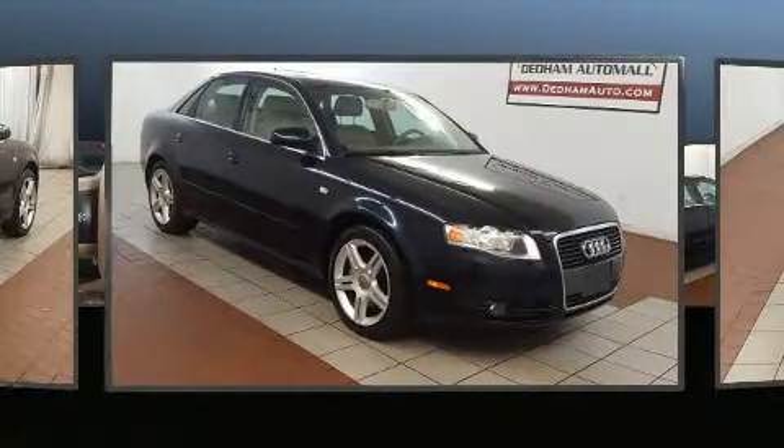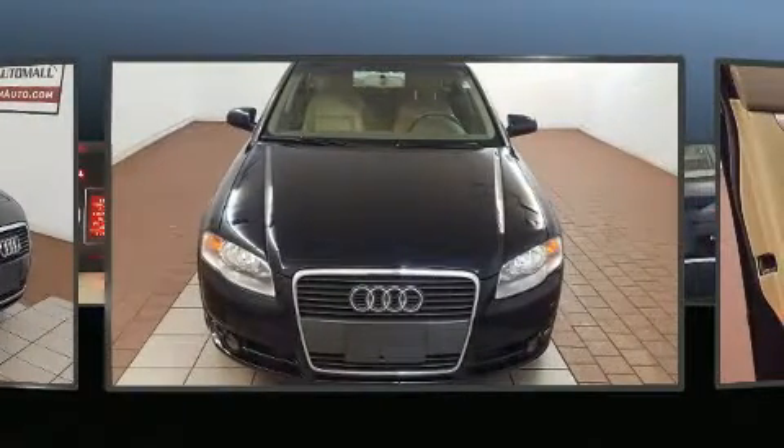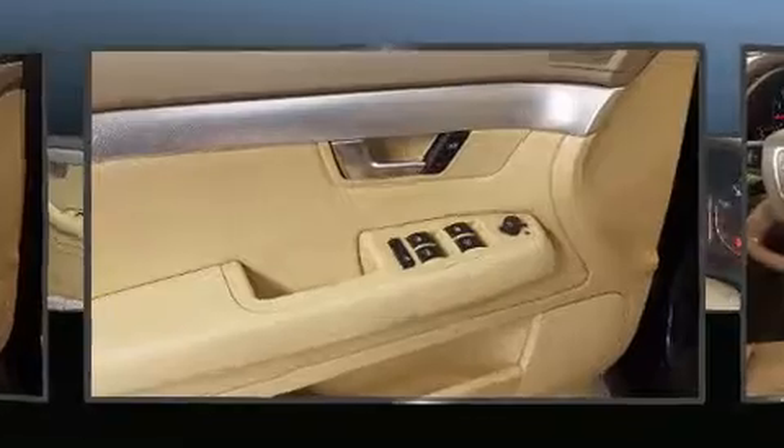Top features include front dual-zone air conditioning, front and rear reading lights, adjustable headrests in all seating positions, heated door mirrors, remote keyless entry, and one-touch window functionality.